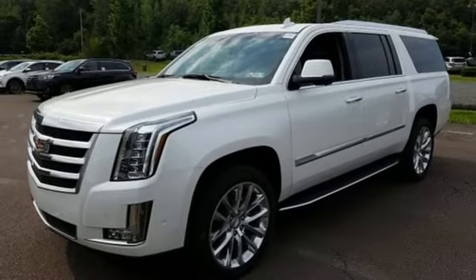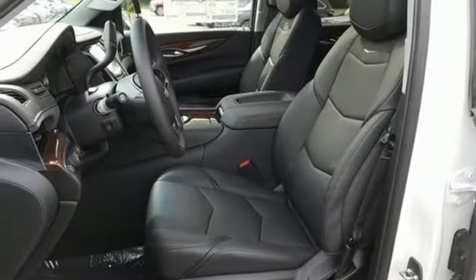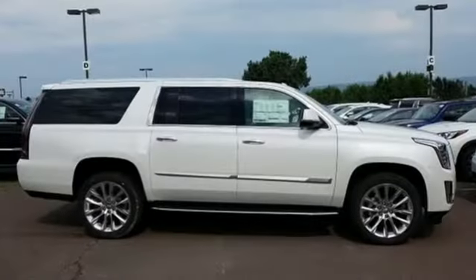Automatic transmission, hands-free liftgate, magnetic fluid-filled shocks, and heated and ventilated leather bucket seats.